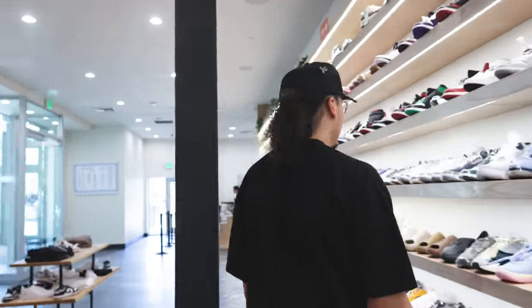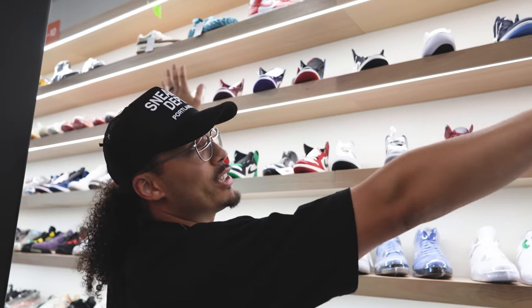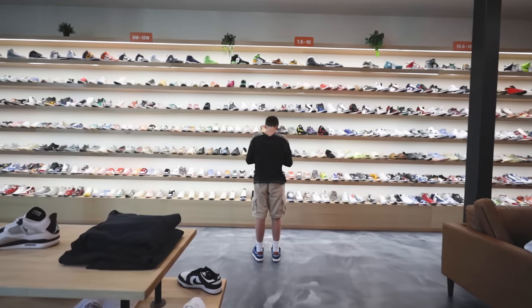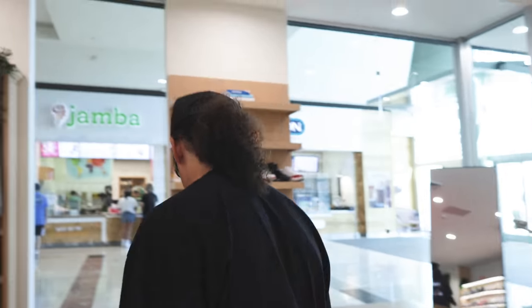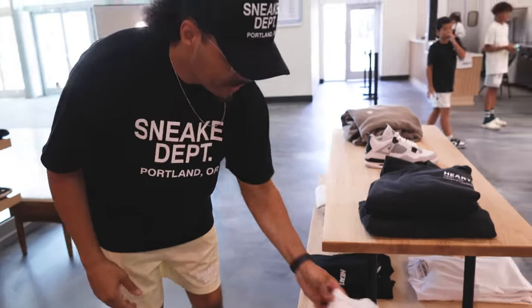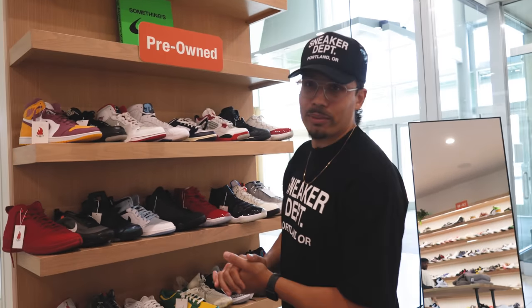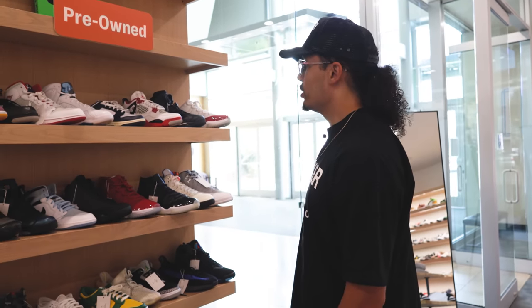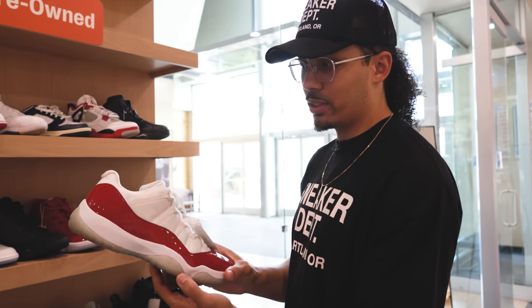I'm gonna go see if they got anything on the used wall because that's what I like — they be having some steals and deals. By the way, since you guys are new to the store — they just opened not that long ago. If you look at the wall, they got the sizes organized: ten and a half through 12 over here, seven and a half through ten over here, women's, kids, everything. Let's hit the pre-owned section first. This is size 14, 150 bucks — these are pretty clean. That's a solid deal.